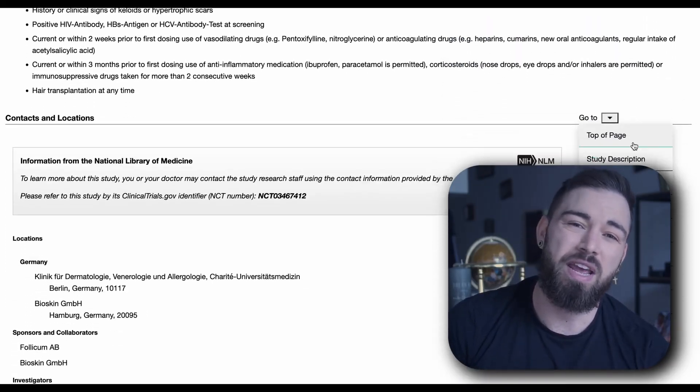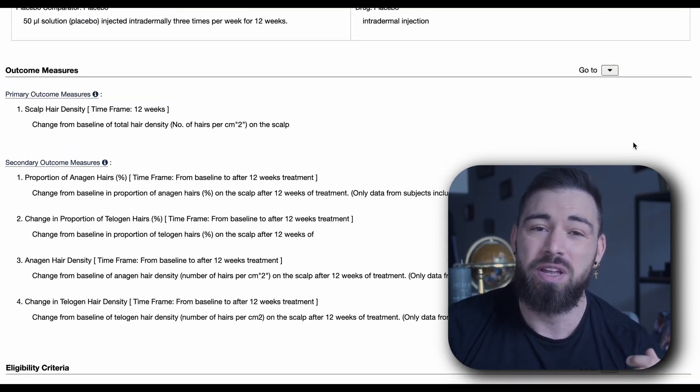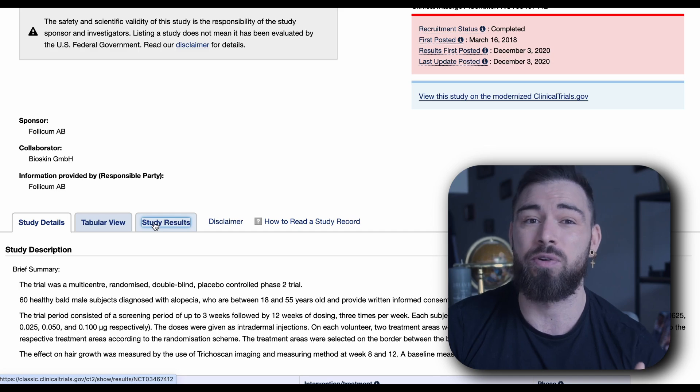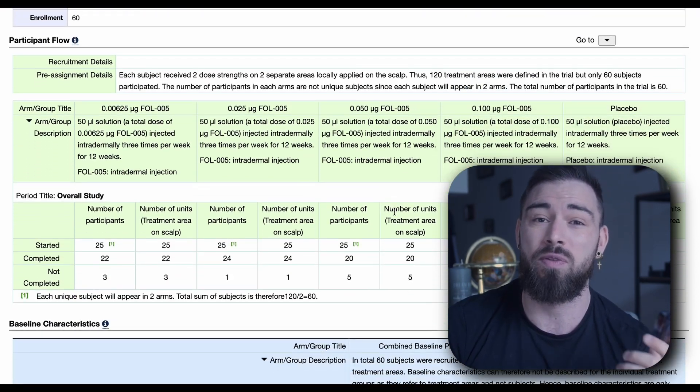In their FDA Phase 2 trial — and yes, it's already at Phase 2 — FOLL-005 proved to be able to increase the average hair count on the scalp after only 12 weeks by an amazing 12 hairs per square centimeter. And even some of their participants gained up to 23 new hairs per square centimeter, from only 12 weeks on this treatment. Just take a look at these pictures.